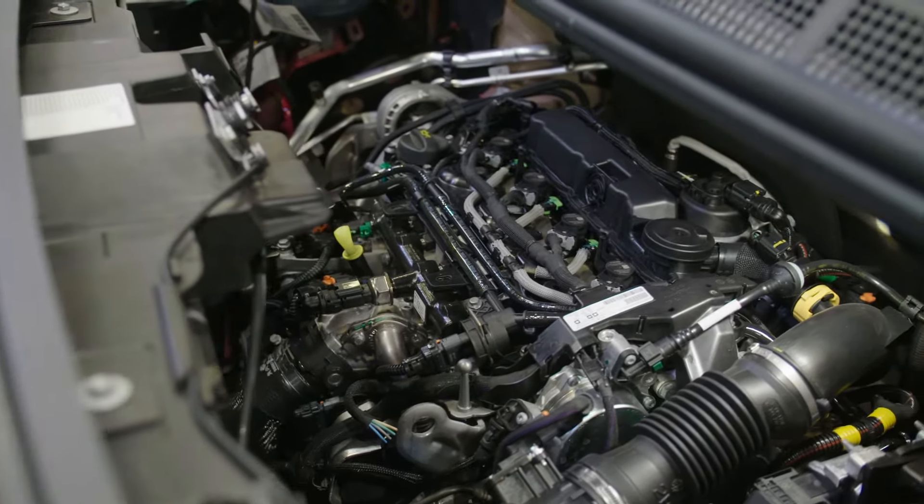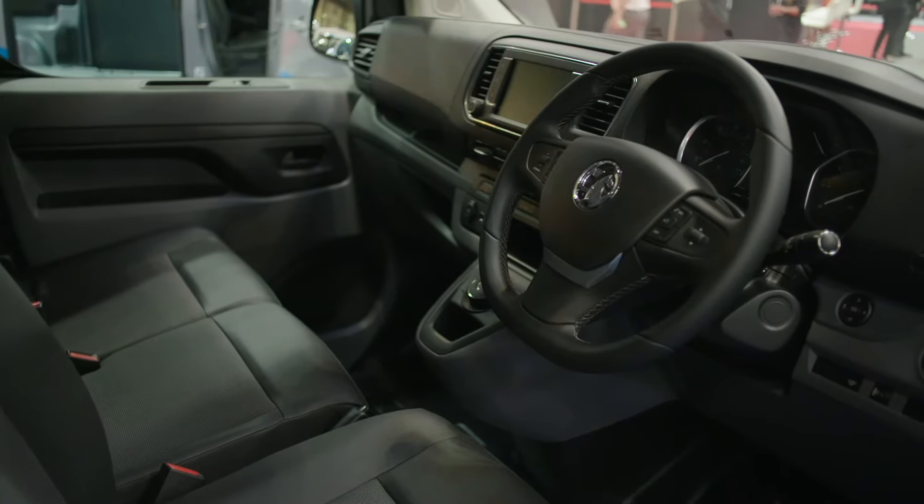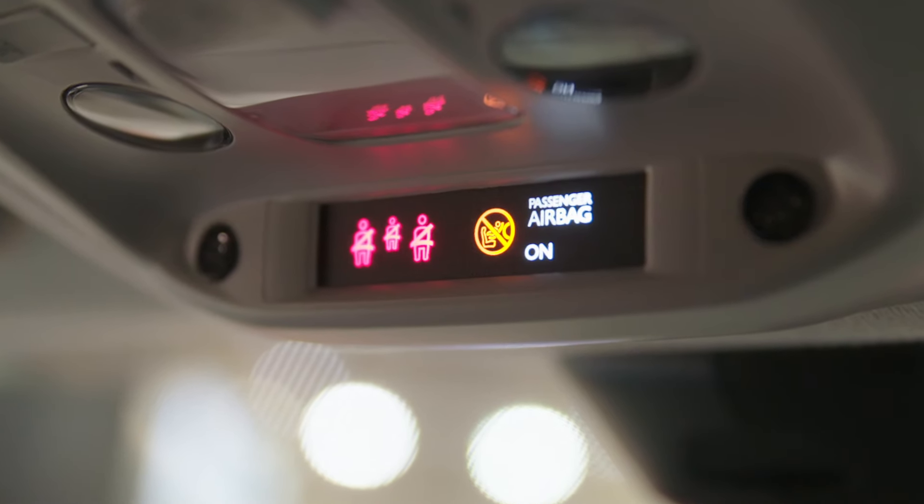In terms of the features and specification, these are all passenger car features that we're bringing into the vehicle. Safety systems — advanced safety systems that you get in a car — we can now offer in the new Vivaro.